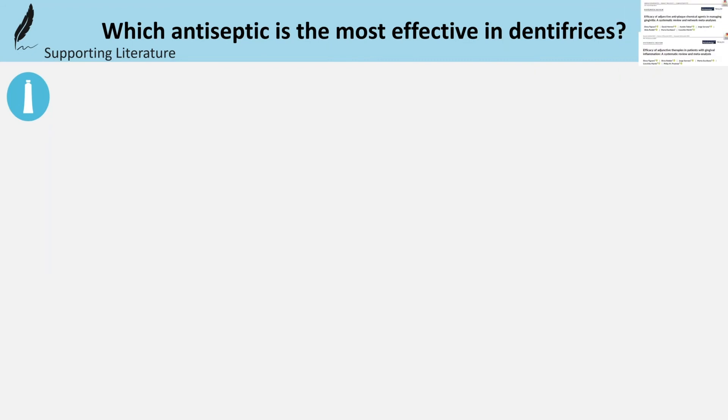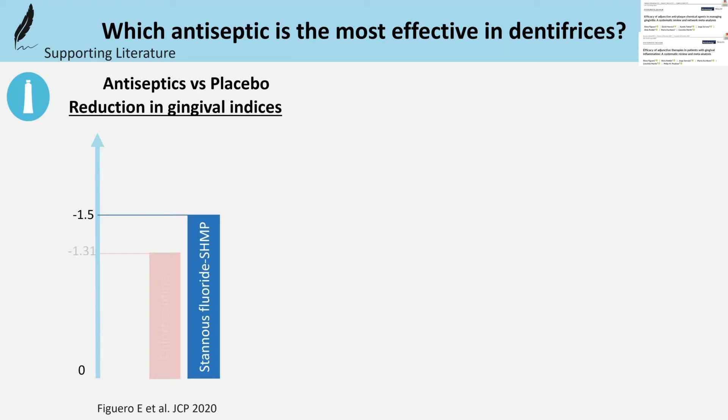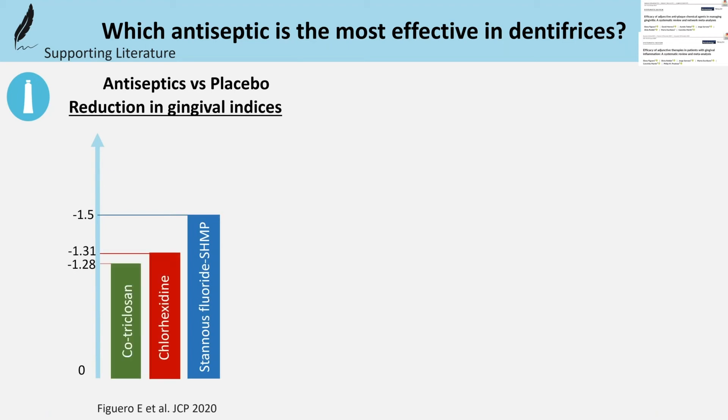For dentifrices, comparing each antiseptic versus placebo, the three most effective were stannous fluoride sodium hexametaphosphate, followed by chlorhexidine and triclosan copolymer.